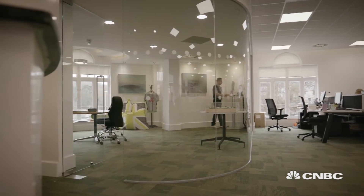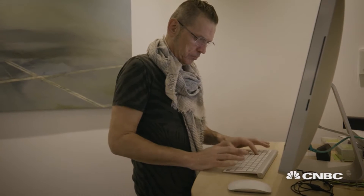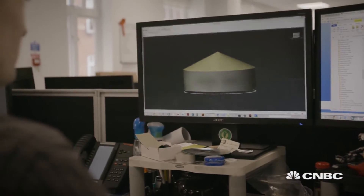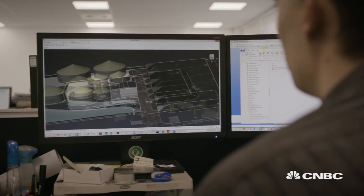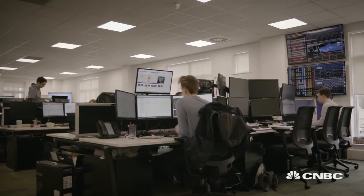Ecotricity is already producing 700 gigawatt hours of electricity from the sun, wind and sea. But now Dale has set his sights on upscaling biomass using green gas mills. Grass is appealing because it has a greater energy density than food waste – twice as much. It produces cleaner gas but doesn't come with the problems of energy crops, which are associated with intensive farming, pesticides, fertilisers, and loss of habitats or wildlife.